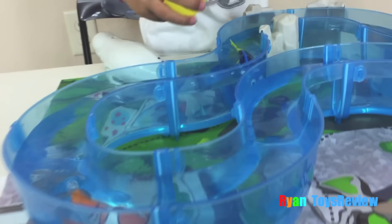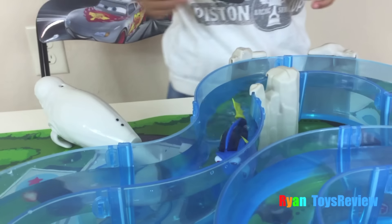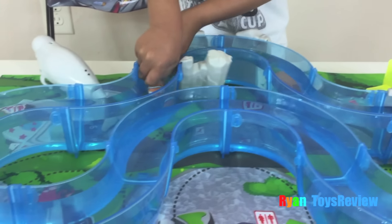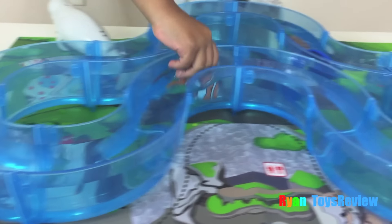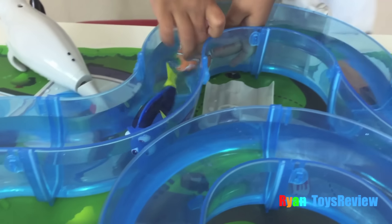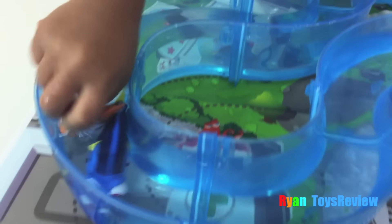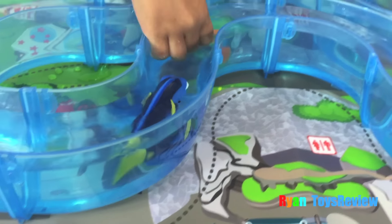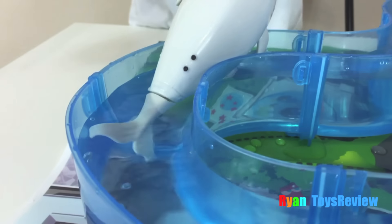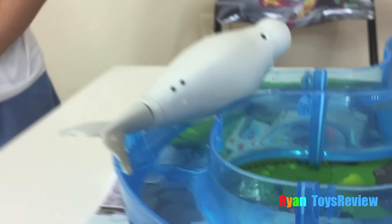We're gonna put it on Dory. Here you go. More water? Hurry, Nemo, before Dory's catching up. Nemo, you're fast. Hurry, she's gonna go faster. Try to catch me, Dory. There you go. Whoa, he's blasting a lot of water.